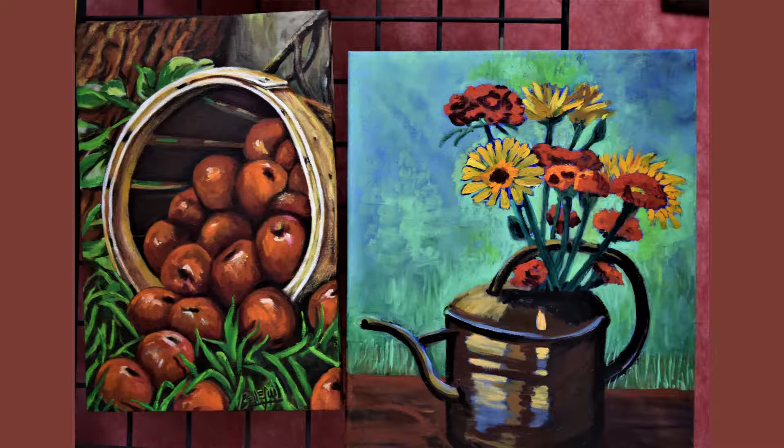I took some of these flowers from my own garden and stuck them in the flower pots. And here was an apple harvest — I tipped it over on the ground and painted it with the basket coming out.